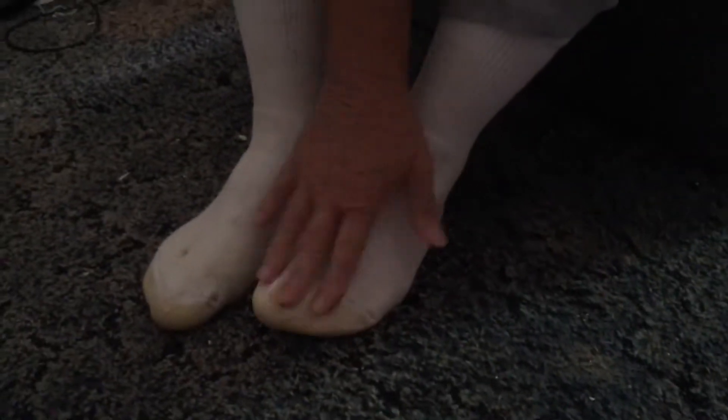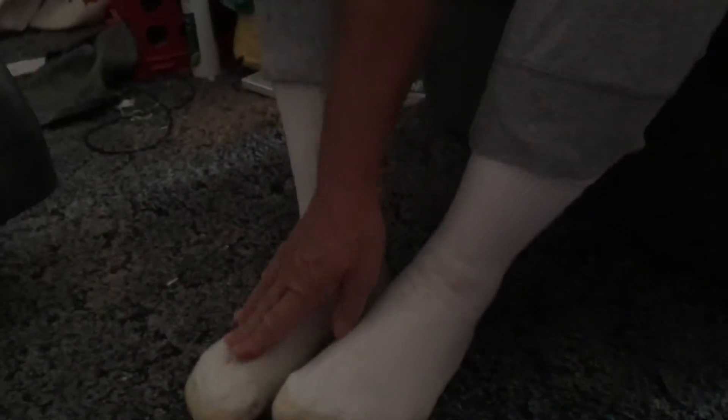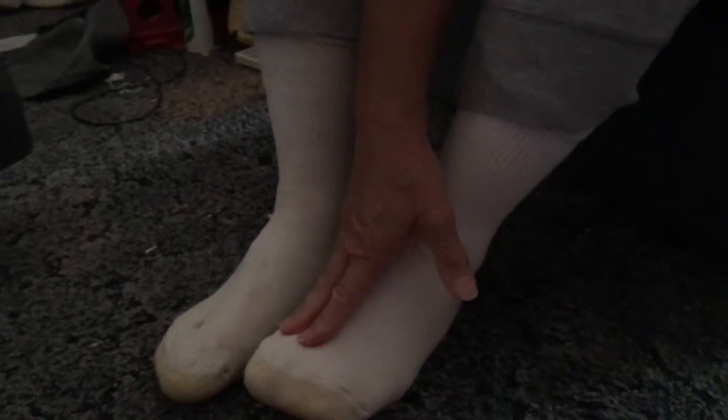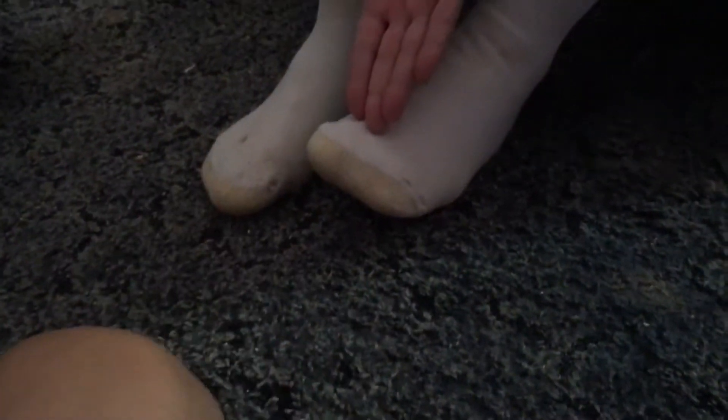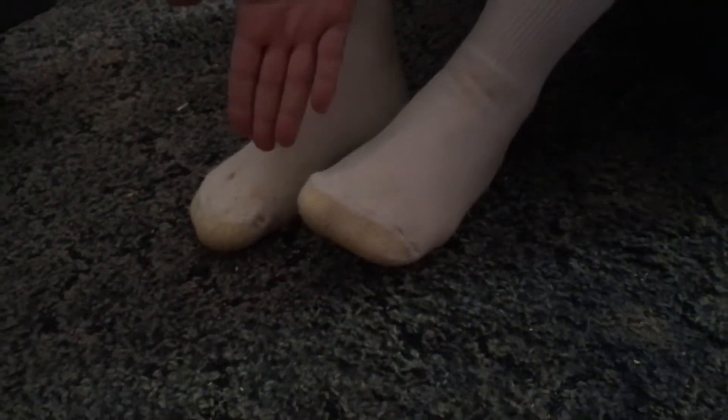I have diabetes, and so my feet are sensitive. Anybody with diabetes would understand that. My feet are so sensitive, I can only wear one brand of socks, and I have to always make sure that I have a right and a left sock.